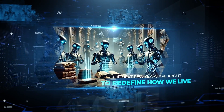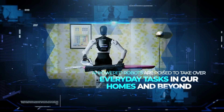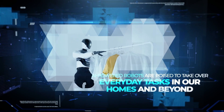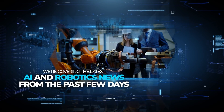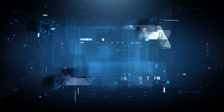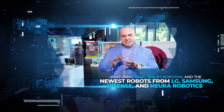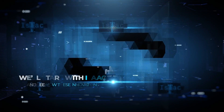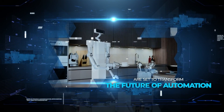The next few years are about to redefine how we live, as AI-powered robots are poised to take over everyday tasks in our homes and beyond. In this video, we're covering the latest AI and robotics news from the past few days, featuring Isaac, Tesla's RoboTaxi, and the newest robots from LG, Samsung, Hisense, and Neura Robotics. We'll start with Isaac and see how these innovations are set to transform the future of automation.